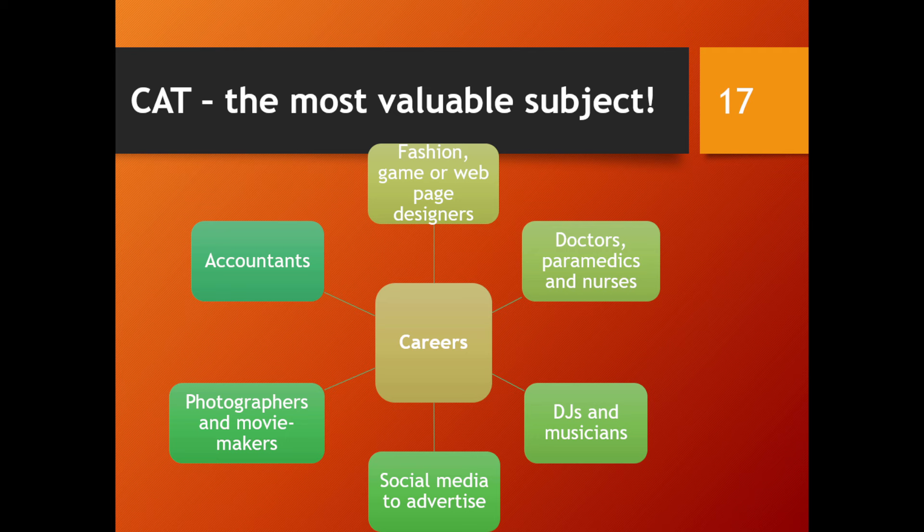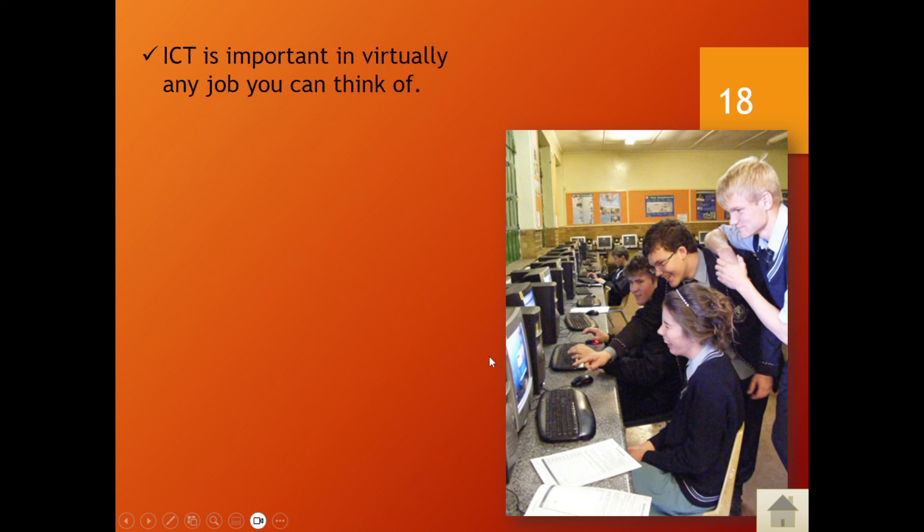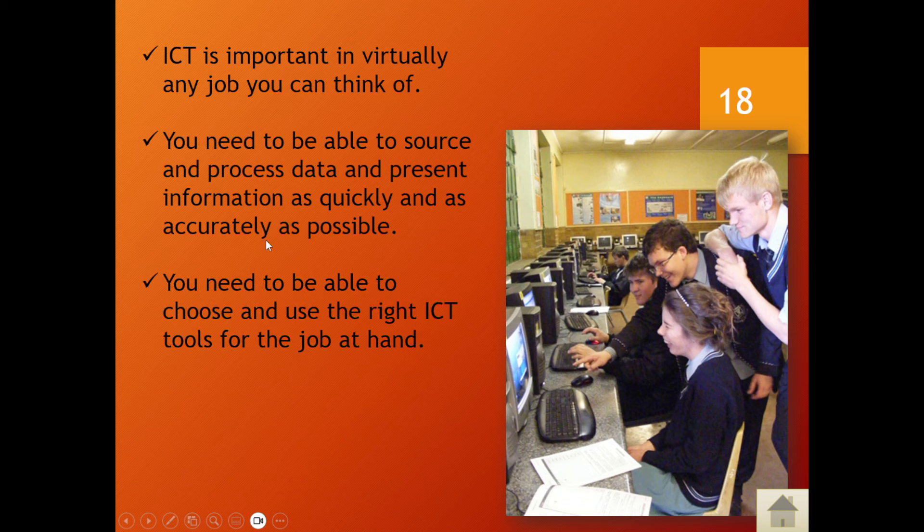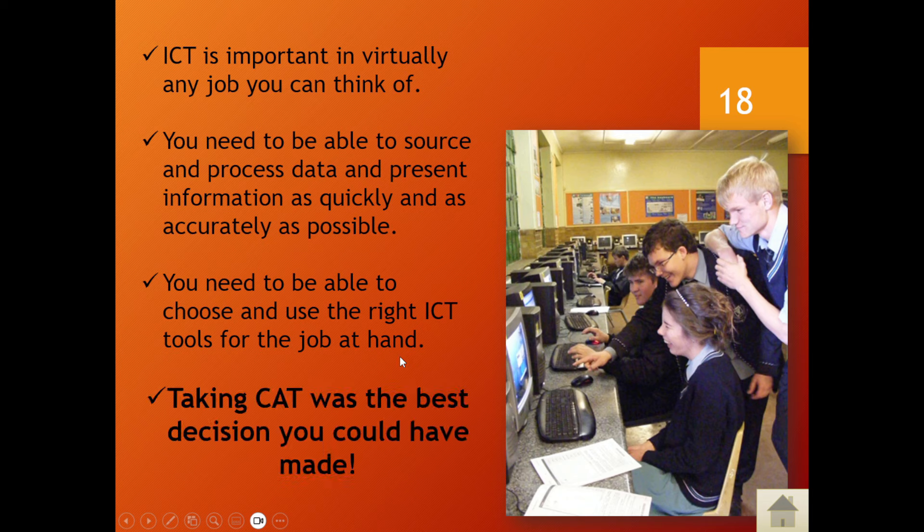These CAT skills can carry you through for the rest of your life. People are always looking for someone to create a document, a letter, a CV, or a presentation. In these careers, it's not just about doing those tasks, but also understanding hardware, software, and troubleshooting. ICT is important in virtually any job — you need to source and process data and present information as quickly and accurately as possible. Choosing and using the right ICT tools is why taking CAT was the best decision you could have made.